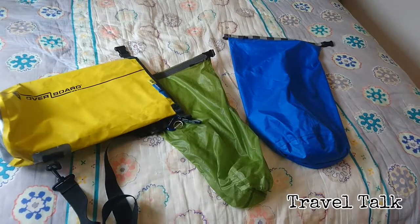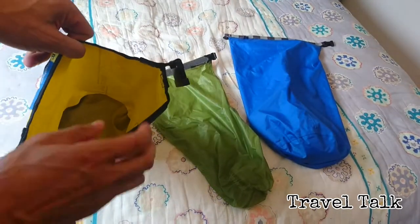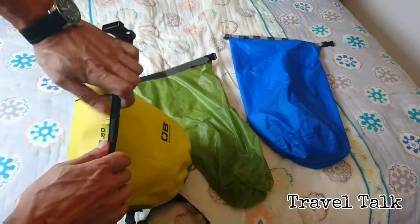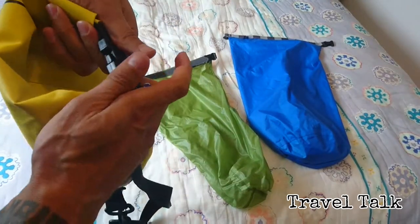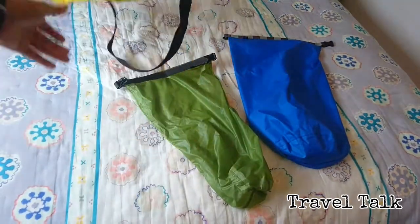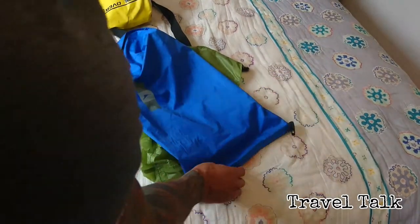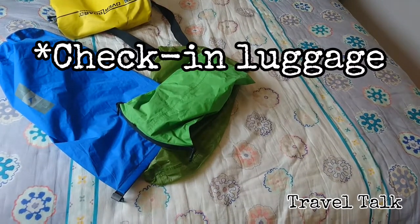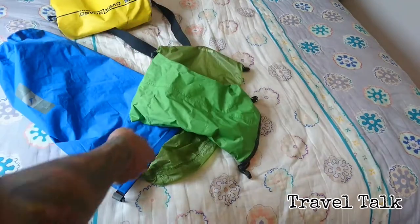I always travel with these dry bags - they are extremely useful and handy. This particular one I like with the shoulder strap. Put in cameras, loose parts - all you do is roll them up, make sure it's rolled down at least three to five times, then clip it on - waterproof. I have two more in different sizes and shapes. They are also very handy if you travel with sunscreen or other toiletries - anything that might burst or leak in your carry-on luggage. Put it in there, roll it up, and if something does leak, the rest of your gear and luggage will stay dry.